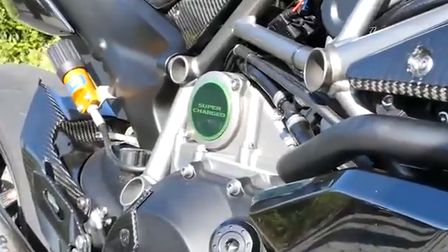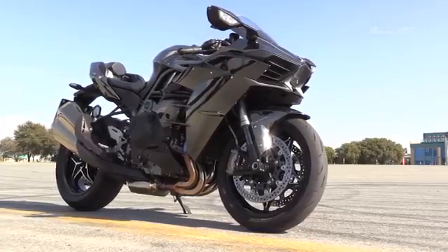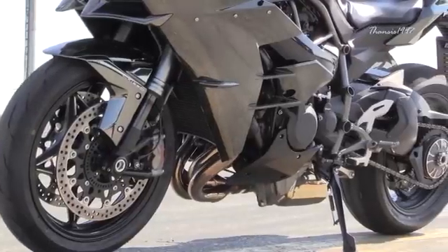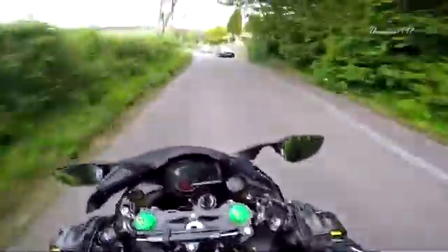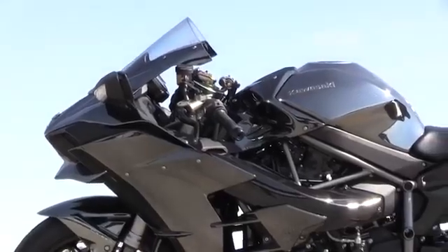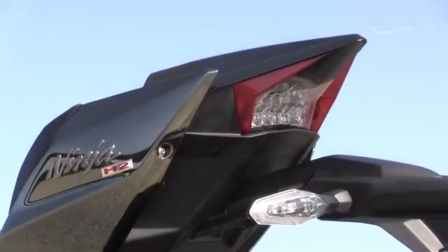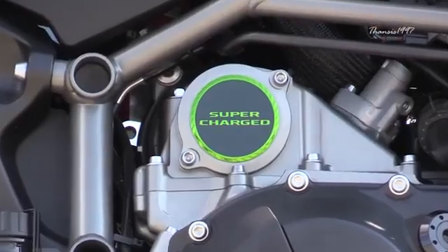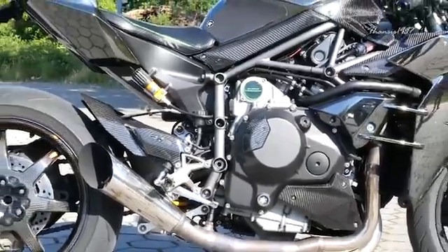Powered by a supercharged 998cc inline-four engine, the H2 can generate 228 crank horsepower and 98.5 pound-feet of crank torque at 10,500 RPM, although you can get most of it in the mid-range. The H2 belongs to the Supercharged Supersport class of the Ninja Superbike Series. There is even a brand new emblem that simply says 'Supercharged' on the engine. Price starts at $32,500.